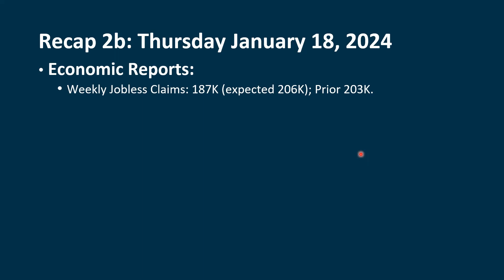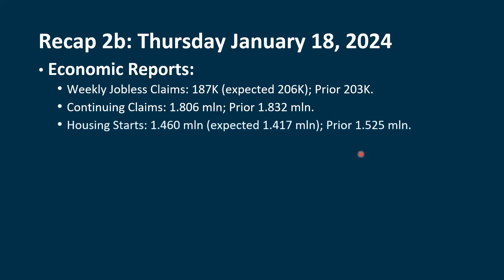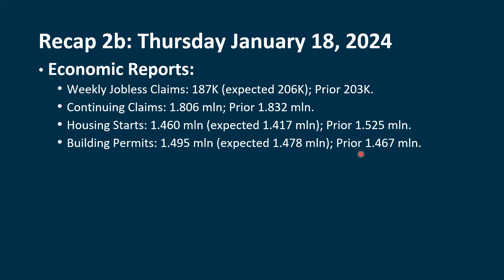Economic reports that came out were stronger than expected — this is what the Fed is watching when deciding whether to cut rates. The weekly jobless claims came in at 187,000, less than the 206,000 they had expected; last week we saw 203,000. Continuing claims are also declining at 1.806 million, down from 1.832 million last week. Housing starts came in greater than expected at 1.46 million, versus an expectation of 1.417 million; last time we saw 1.525 million. Building permits also came in greater than expected at 1.495 million versus 1.478 million expected, up from 1.467 million last time.